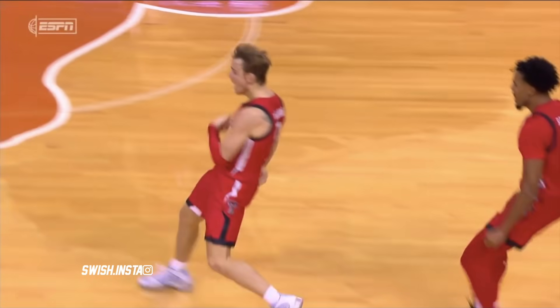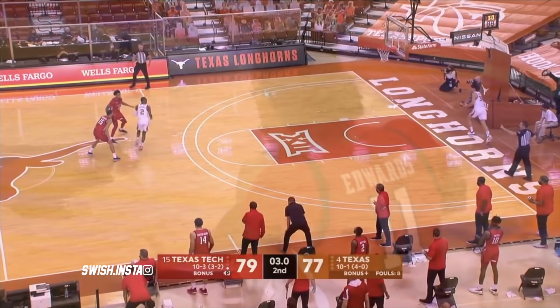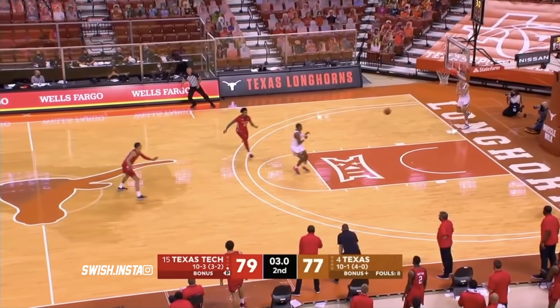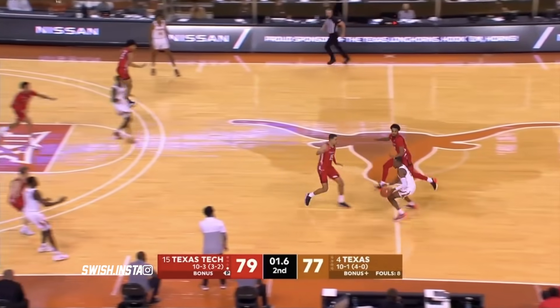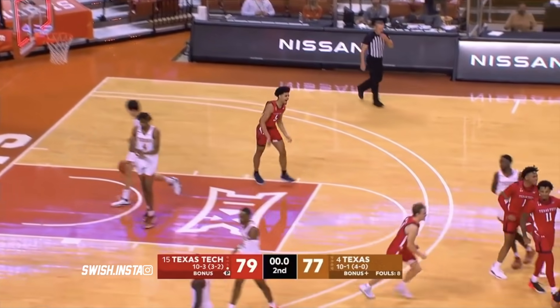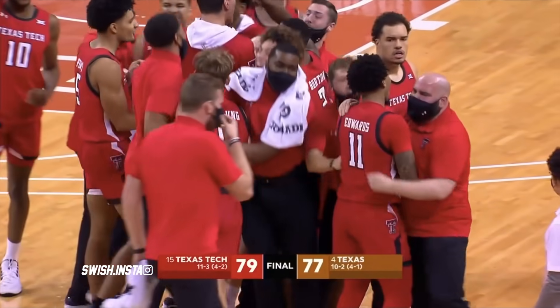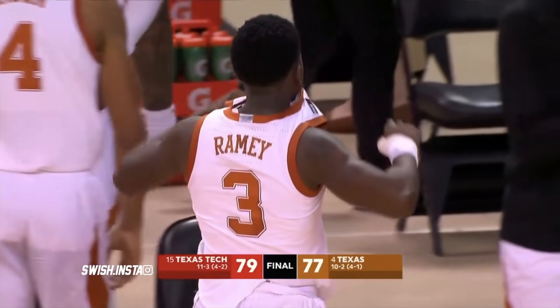We talked to Chris Beard yesterday, and he talked about how they're going to try to turn him in the backcourt. Here's Coleman, time running down — one second. Coleman... No! And Texas Tech comes from 10 down at the half to pull off the stunner in Austin.